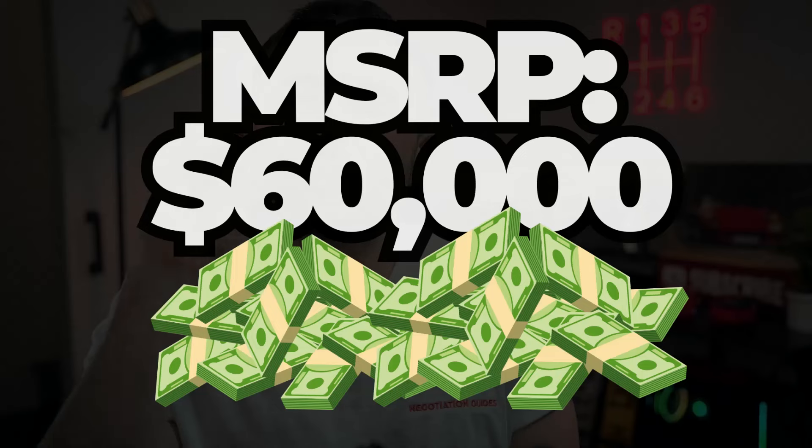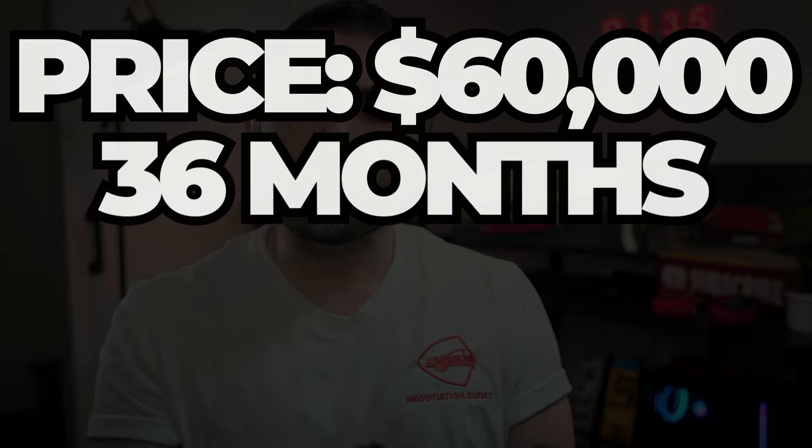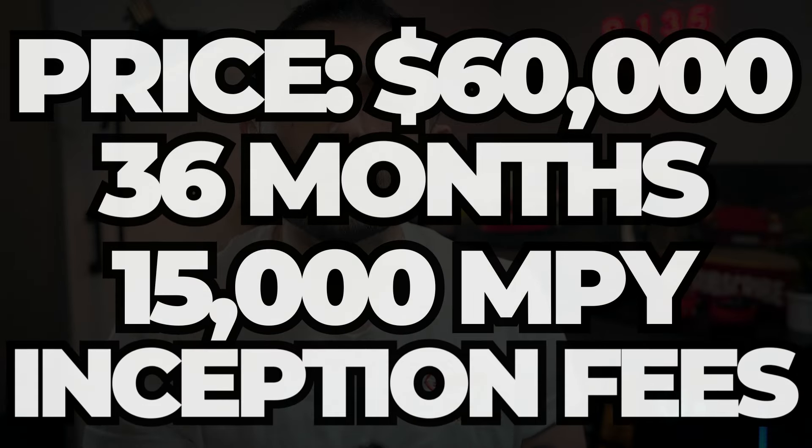Let's say we're comparing these three trucks with exactly the same price tag — call it $60,000. We're not getting a discount and not paying over sticker, literally paying MSRP. Leasing for 36 months, 15,000 miles a year, paying just the dealer and lease fees and first payment at start.